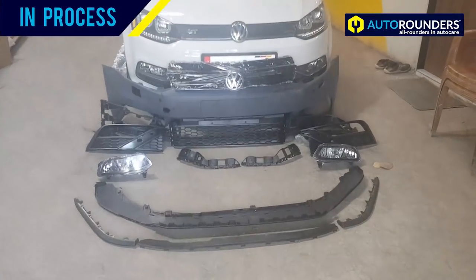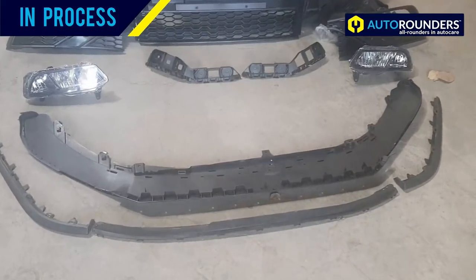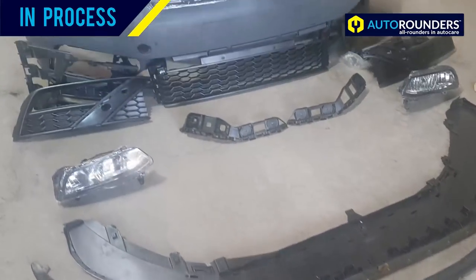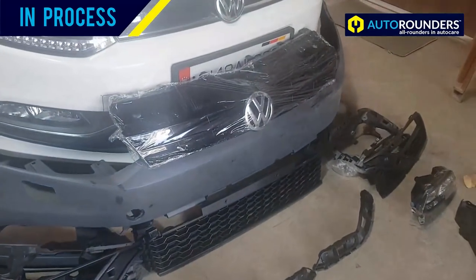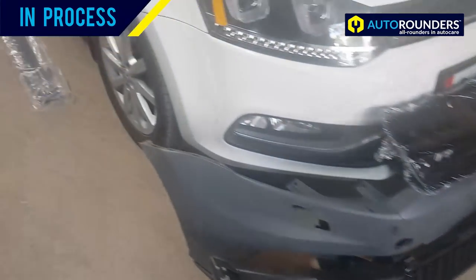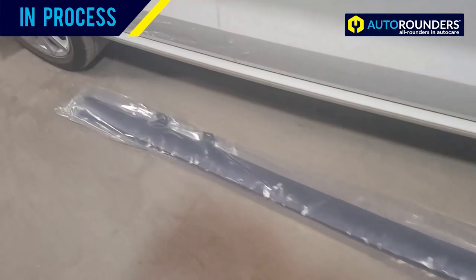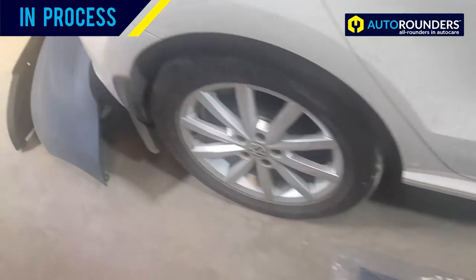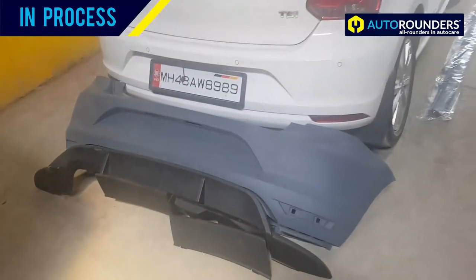So now you can see this is the kit which we have ordered for the Polo. Very soon we will start the work on this car and we will update you once the job is done.